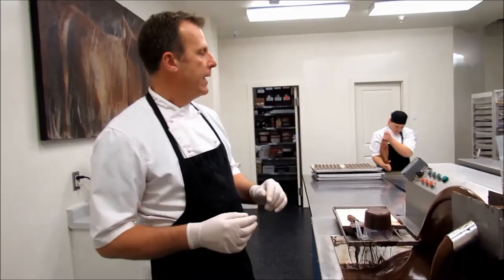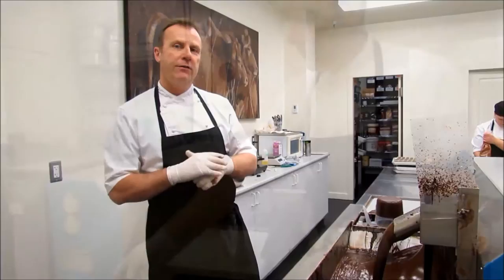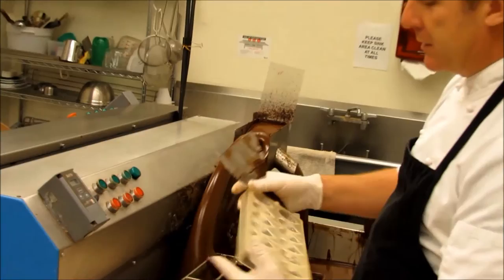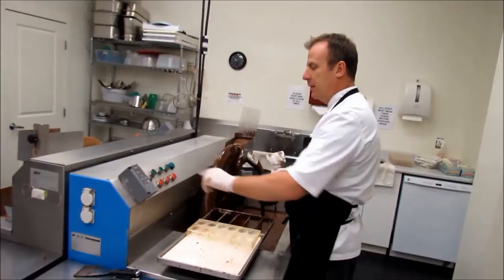We're going to start molding some shells for some chocolates and then we're going to fill them after the shells have set. What we're going to do is mold some hedgehogs. I'm going to do these in dark chocolate — we're going to mold them twice with dark chocolate, then let them set in the cooler. Then we're going to fill them with a hazelnut ganache.